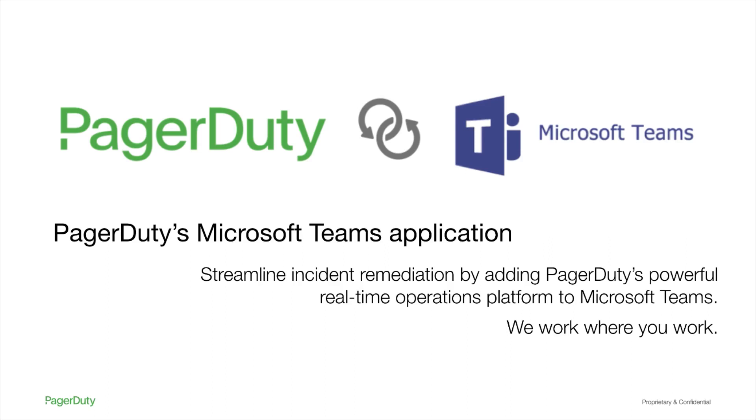Hello, my name is Maya King, and I'm a PagerDuty integrations product manager. Today I'll be sharing PagerDuty's Microsoft Teams application that launched June 2020.